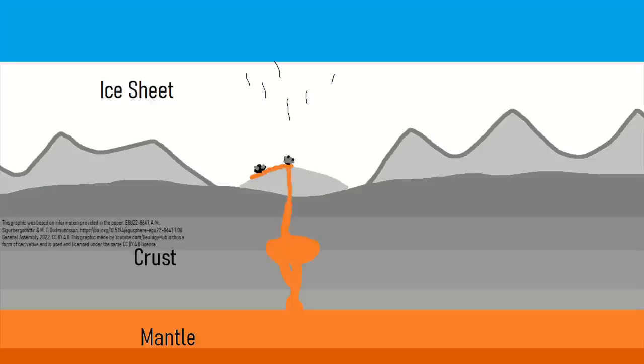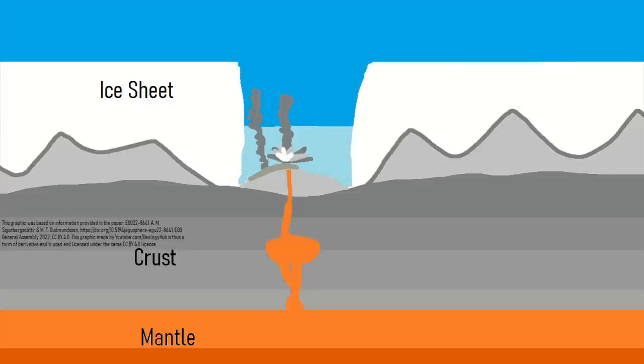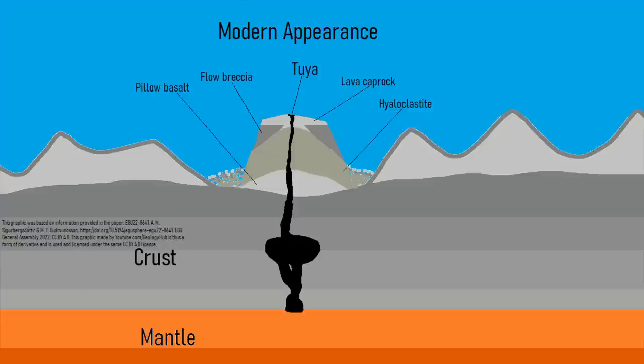Eventually, a large section of the overlying glacier was melted by its proximity to the lava, forming a small subglacial lake. As subsequent eruptions continued, the volcanic cone eventually reached the height of the lake. Lavas then slowly deposited on the level of the lake water, forming a flat top. By the time the eruptive series had ended, what remained was a unique subglacial volcano termed a tuya.